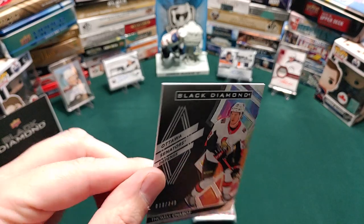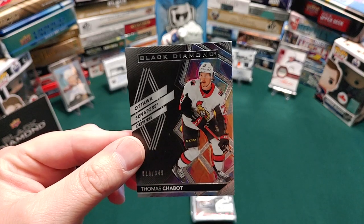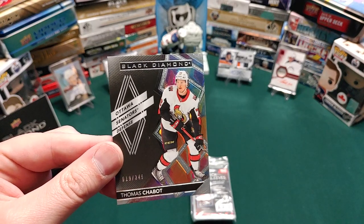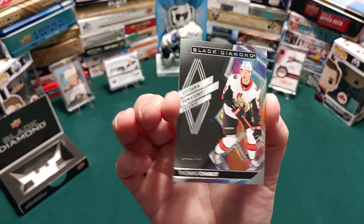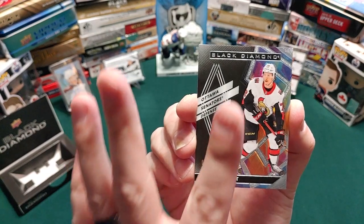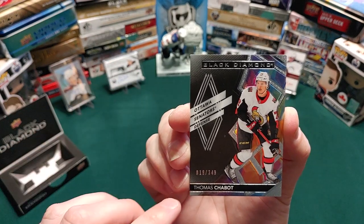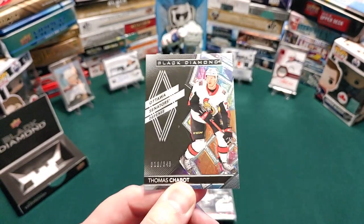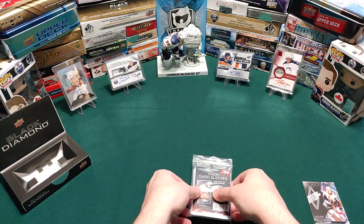We get Thomas Chabot. I want to talk about these base cards — they're very nice. First off, the quality is a lot better than most of the Upper Deck stuff we've seen this year. It's number 19 out of 349. Look at the refractive parts, nice metallic pastel colors. But my issue is: do we really need half the card to be black and just say 'Ottawa, Centers, Defense'? I think they could have made it nicer, but I've seen a lot worse.